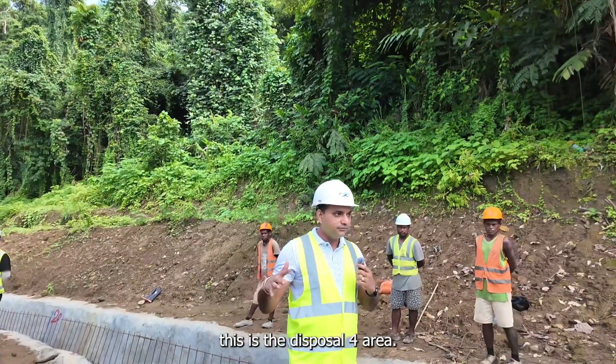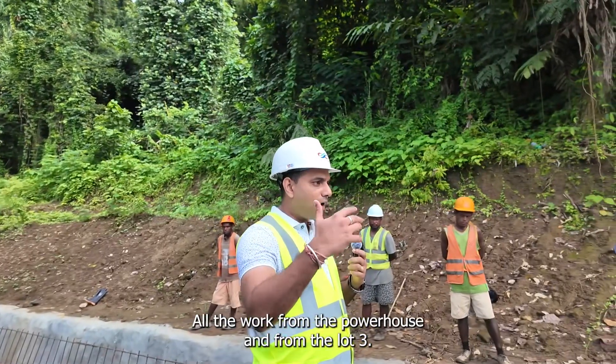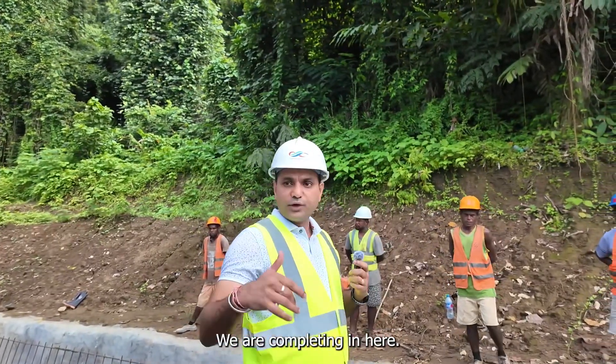This is the Disposal Area 4, where all the earthwork from the powerhouse and from Load 3 is being brought here.